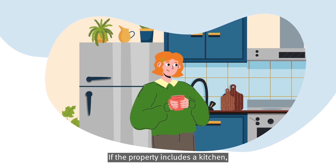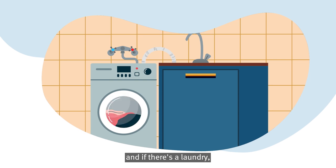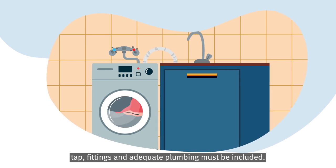If the property includes a kitchen, a functioning cooktop must be provided. And if there's a laundry, tap fittings and adequate plumbing must be included.